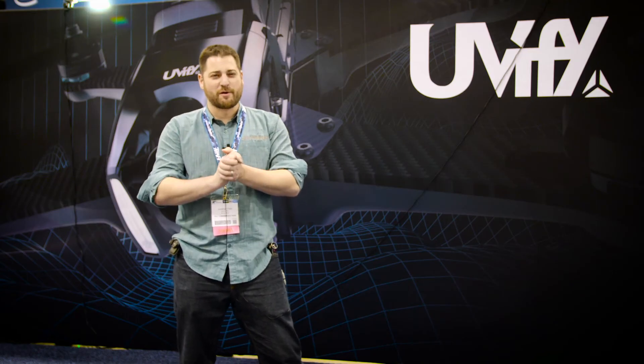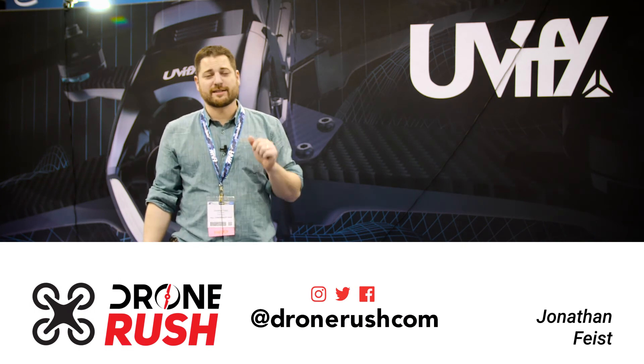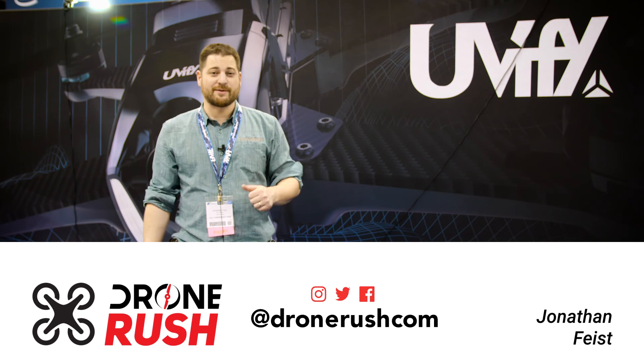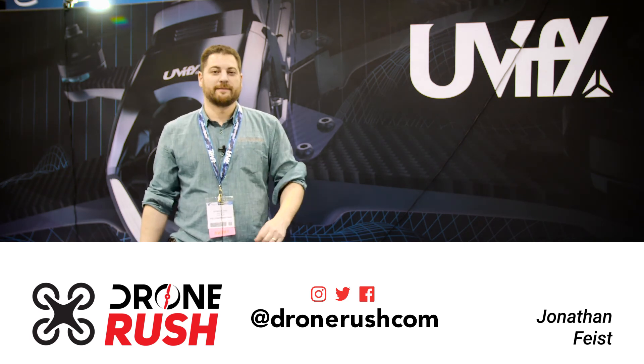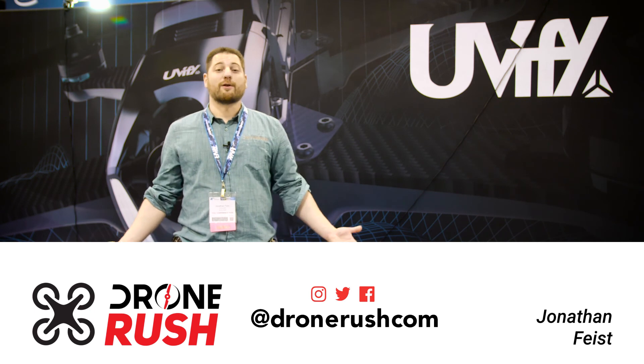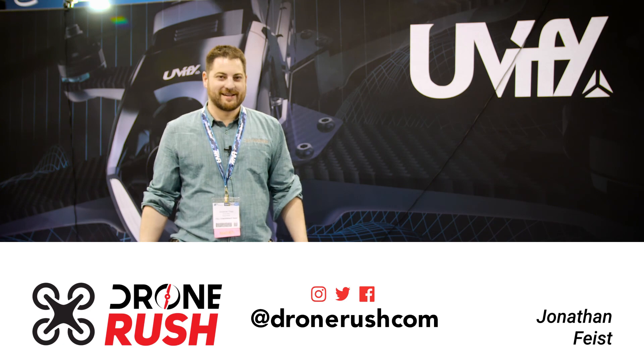I can't wait to get my hands on that Uvify Ori — just a few more weeks. If you guys like what you see here, please hit that thumbs up, consider subscribing, hit that bell icon if you want to see what comes next, and hit that link below if you want to order your own Uvify Ori. Stay tuned for plenty more from AUVSI Exponential here in Denver. Thanks again — fly safe.